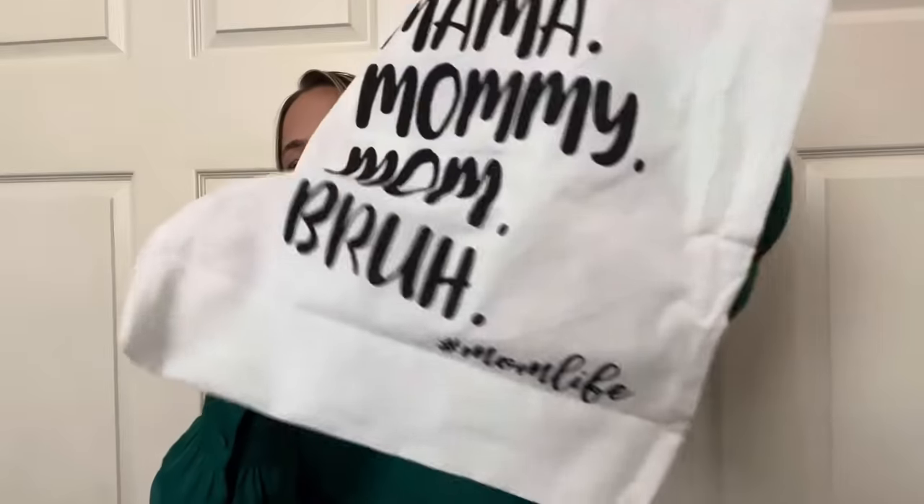Next, y'all know I hauled the bags with the herbs — the farmer's market bags. Guess what they had for Mother's Day? Mama, Mommy, Mom, and 'Bruh'! If you have teenagers or tweens, you know 'bruh' is something serious. I had two boys and a girl — all you hear around the house was bruh all the time. At the bottom it says hashtag mom life. This is the cutest bag!